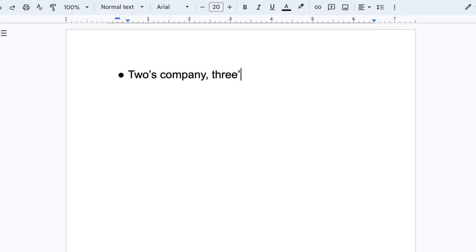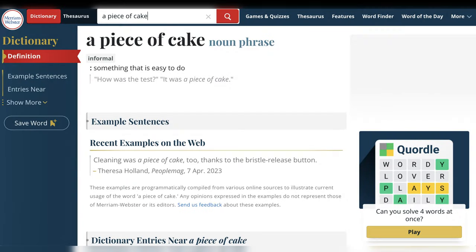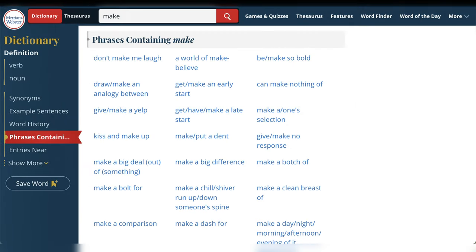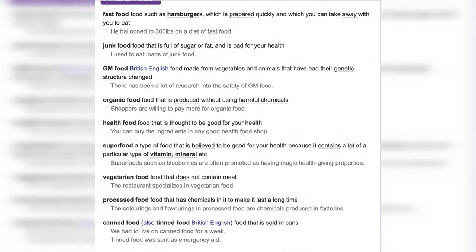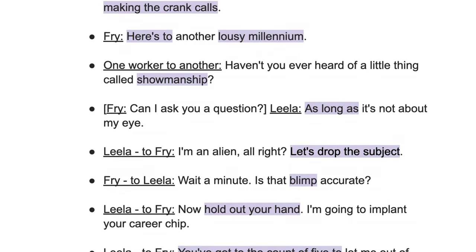Now, let's talk about how I did it. First, I took my five idioms and wrote them down. They were chosen for me, but I could have done the same thing myself pretty easily. You can use idioms, collocations, a small list of words on a certain topic, or a bunch of random words — you name it. I wouldn't recommend learning more than three to six words at a time in this way, though.